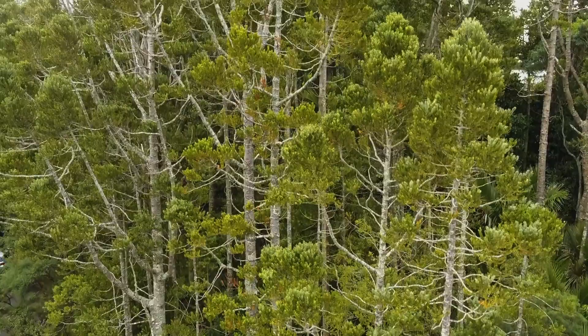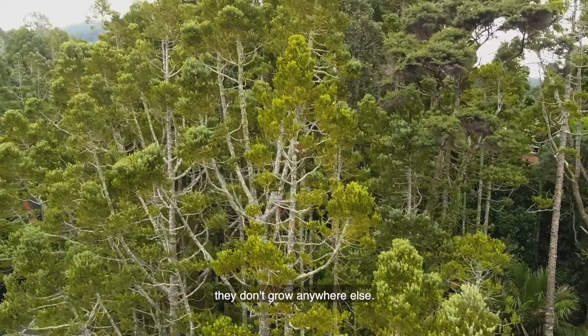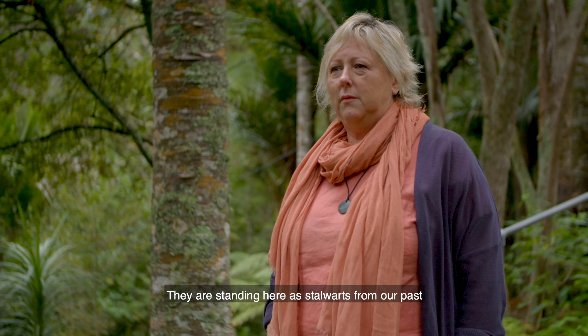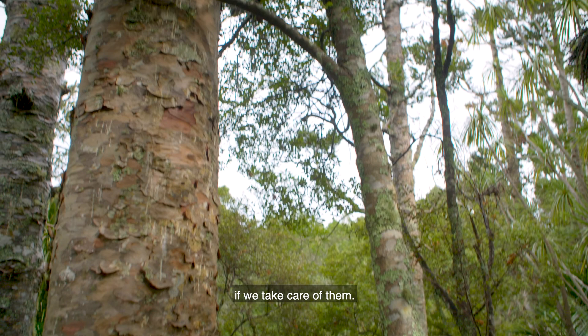I want people to understand that these are iconic trees. They don't grow anywhere else. They are standing here as stalwarts from our past and they will stand here as stalwarts for our future as well — if we take care of them.